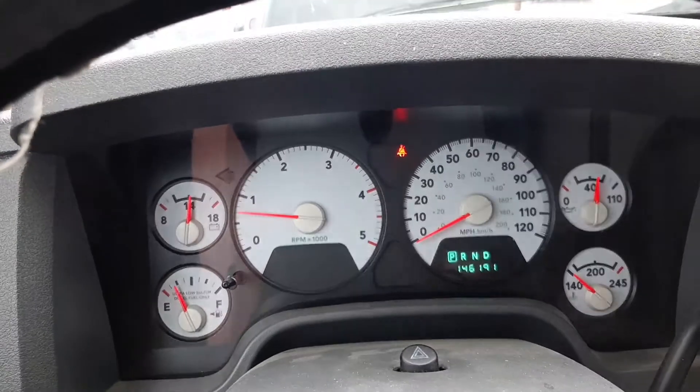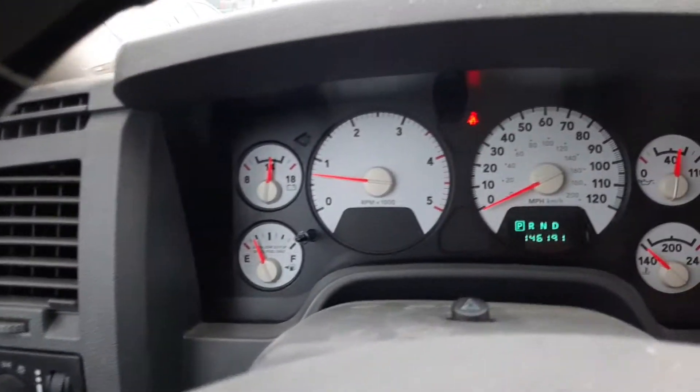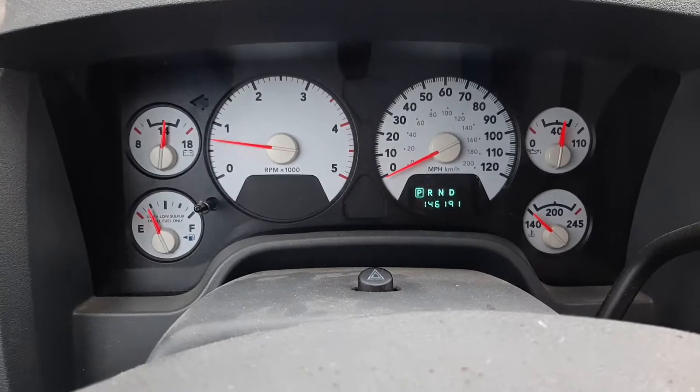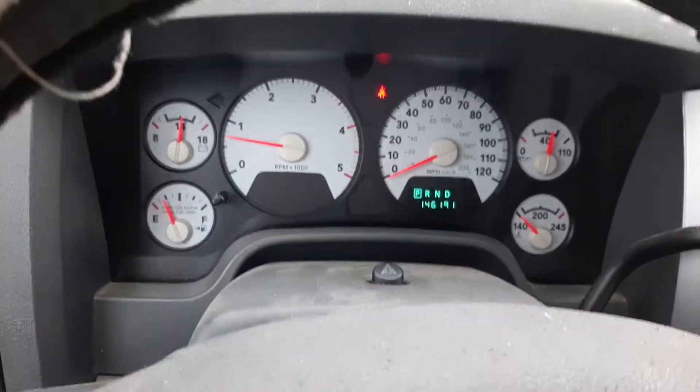I don't have my seatbelt on — that's the only light I see on. As soon as I put my seatbelt on, that will go off. So there's buckled up now, zero lights on. Undo my seatbelt — that's the only light that comes up on the dash.